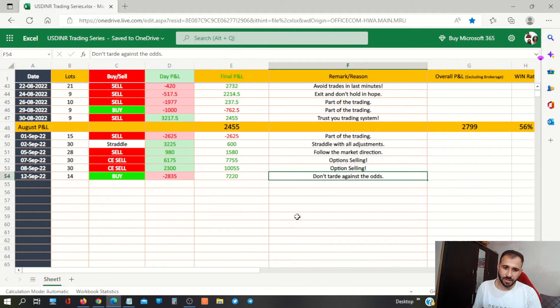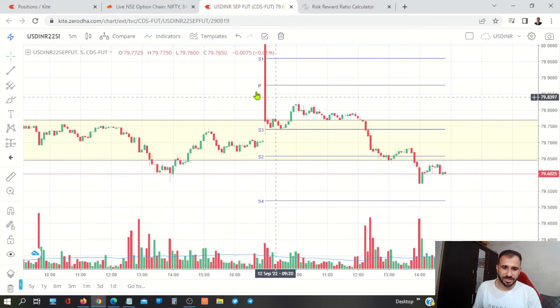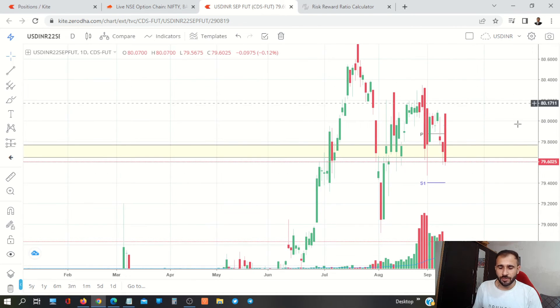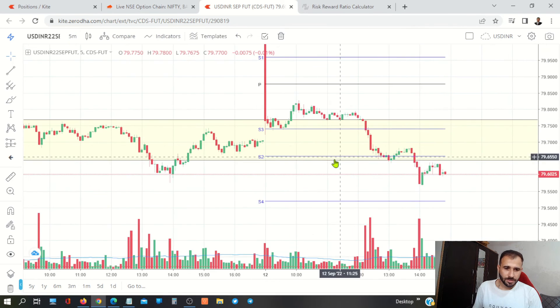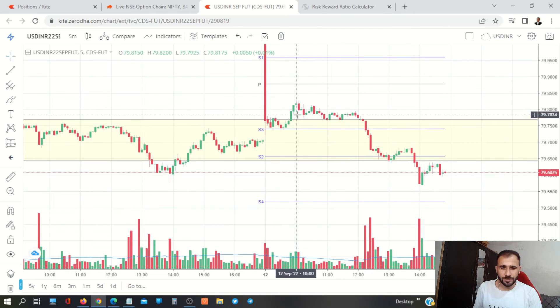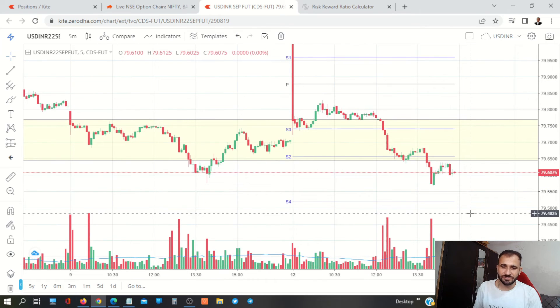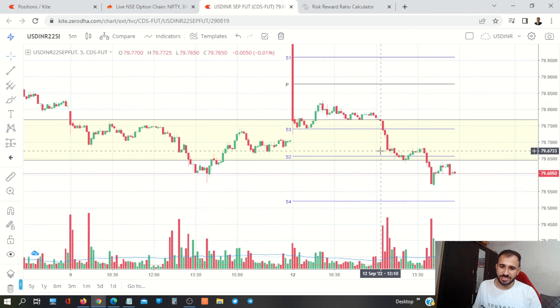And today's learning: don't trade against the odds. Actually, what happened — we tried to trade against the trend. The overall trend was negative. After this big candle, we should trade below. But we were actually going long. We were against the trend. When the stock market goes up — like Nifty and the index go up — then the USD/INR pair obviously goes below. So that's why today we should have been thinking about trading below, which could have booked a good profit.